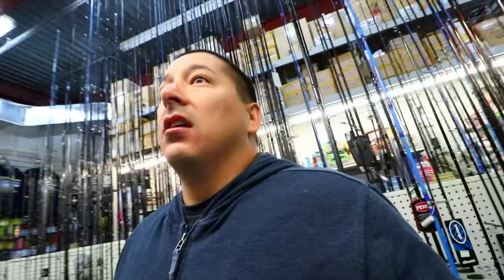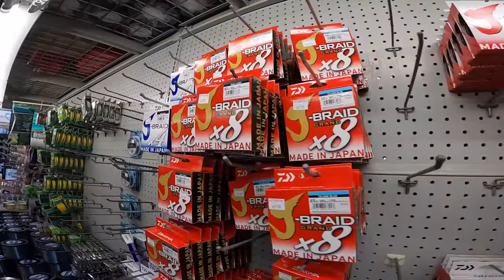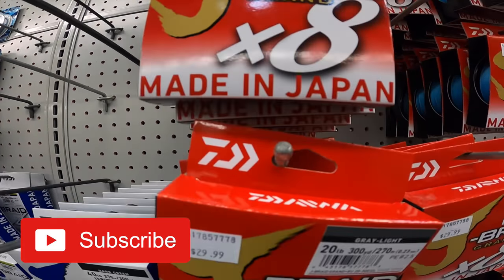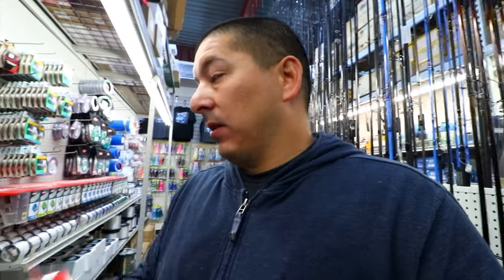Time to put line on a reel though — Roy's Fishing Supply. Let's go put some line on a reel. I'm going to go with the Daiwa Jay Braid, the x8 — super good line. There are two different ones: there's a Grand, and the Grand one's the better one I think. I'm going with the Grand x8, the grey, 30 pound test. More than enough — super good line.